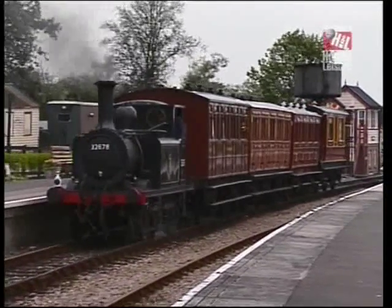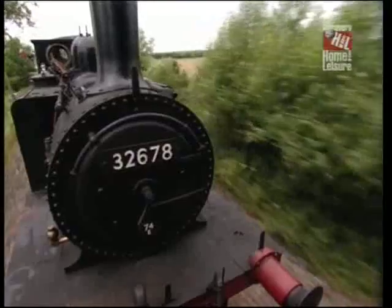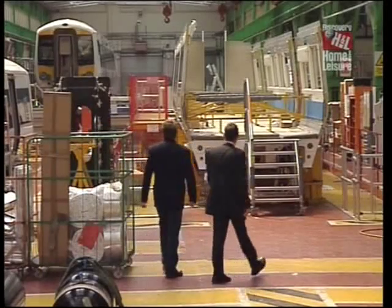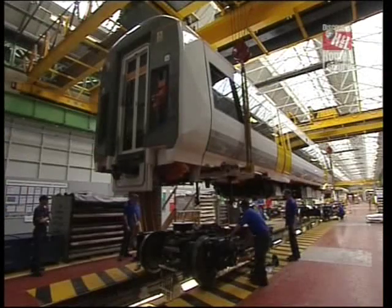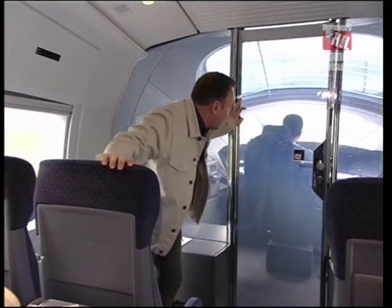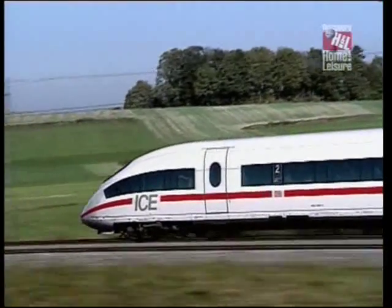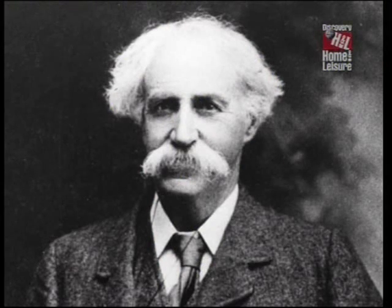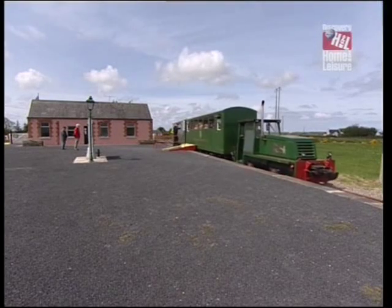In this episode of Trainspotting, Steve visits the Kent and East Sussex to see a genuine light railway in action, whilst I'm given a tour of Bombardier's factory in Derby to see how a modern train is put together. Steve gets to see just how good a train journey can be on the ICE3 in Germany, and I feel a song coming on over the trials and tribulations of the singer Percy French and the West Clare Railway.